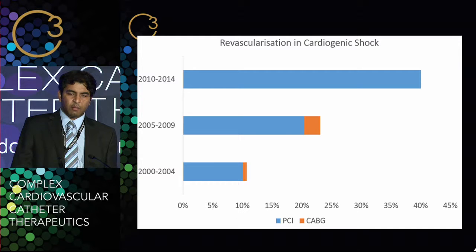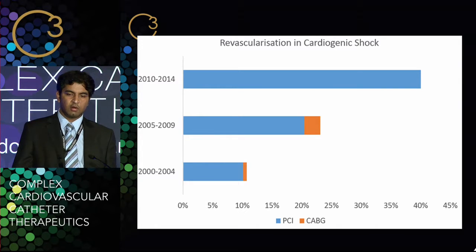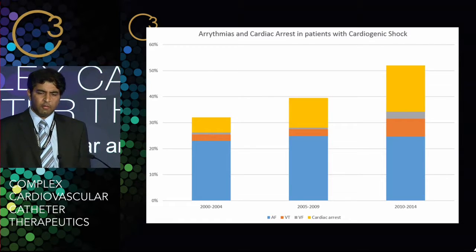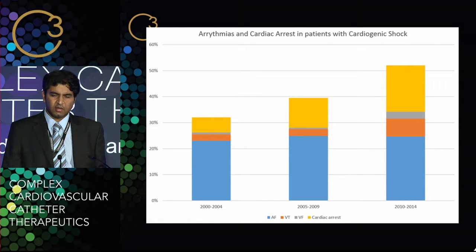I looked at how many patients with cardiogenic shock and acute coronary syndrome had revascularization over this time period. The proportion who received revascularization has increased to around 40 to 45% in 2010 to 2014, up from 25% and then about 10% in 2000 to 2004. When we look at arrhythmias and cardiac arrests associated with cardiogenic shock over these time periods, we can see that arrhythmias have significantly increased, as has the proportion of cardiac arrests, along with atrial fibrillation, ventricular tachycardia, and ventricular fibrillation.